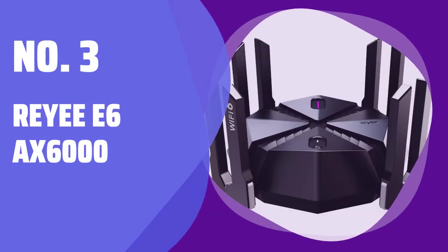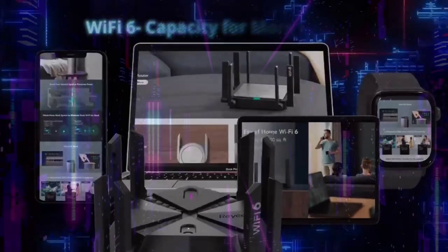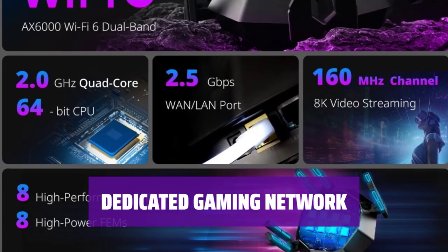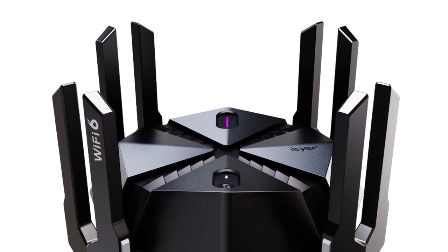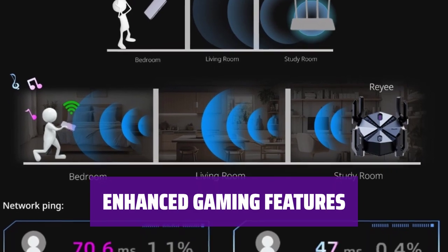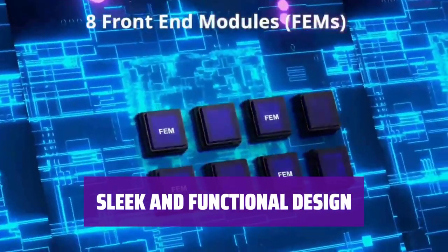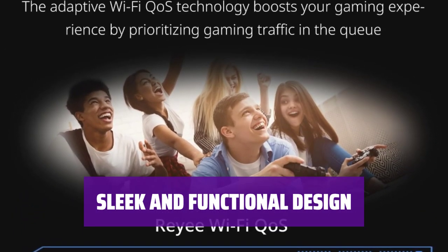Number 3: Riii E6AX6000. Get ready for an unparalleled gaming experience with the Riii E6AX6000. Enjoy fast and stable connections tailored for hardcore gamers. Experience seamless gaming with a dedicated 5GHz game network that prioritizes your wireless gaming needs for optimal performance. With multi-gig connectivity and gamer-centric QoS settings, the Riii E6AX6000 ensures lightning-fast speeds and smooth gameplay. It also features a dedicated gaming LAN port and customizable settings, offering the perfect balance of performance and simplicity.